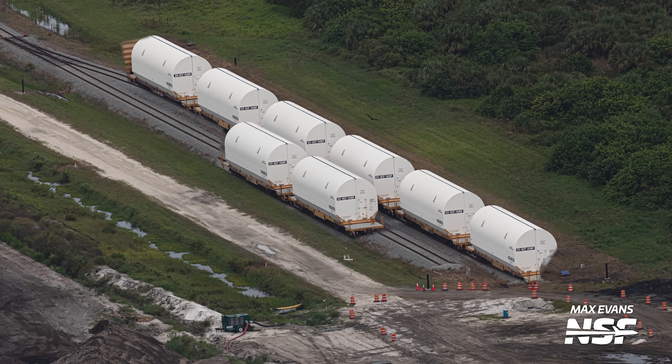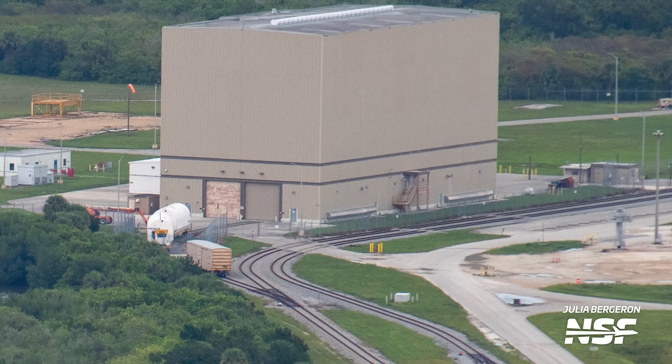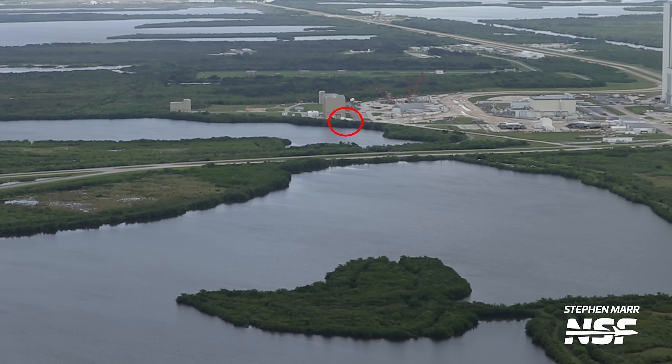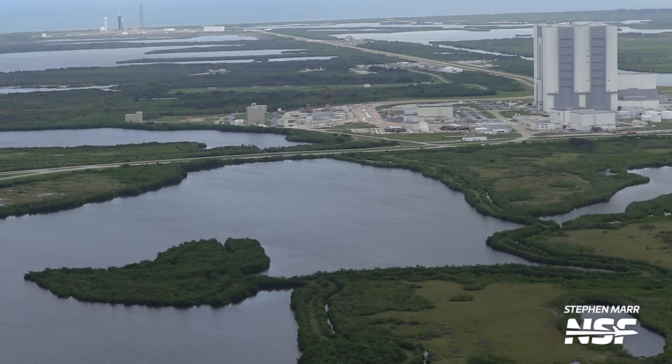You might have noticed that instead of 10 carriages, we can only see eight — so where have two of the segments gone? They are actually already near the Vehicle Assembly Building, right outside the Rotation Processing and Surge Facility, or RPSF. These two sections are the aftmost segments of the solid rocket boosters, and inside this facility they will gain their skirts and nozzles. Once installed, the complete pair of aft segments will be brought to the VAB just a few hundred metres away and installed onto the Mobile Launcher to begin stacking operations.